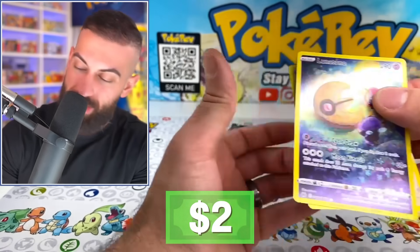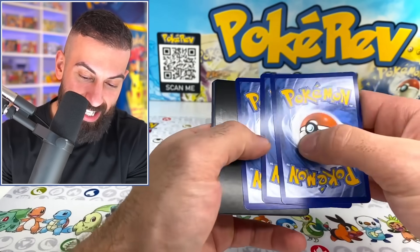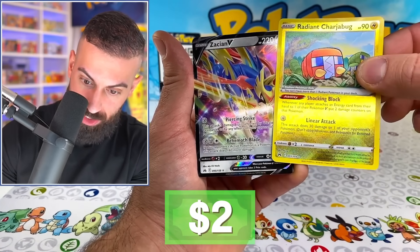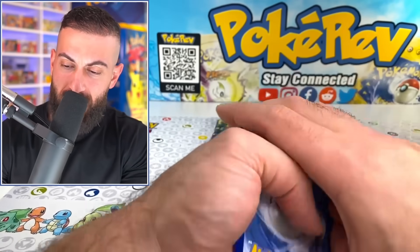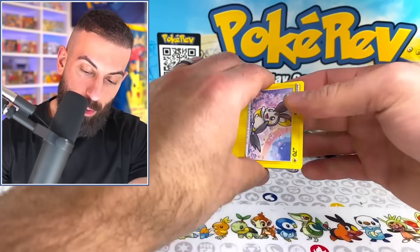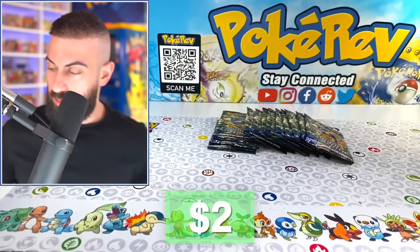We got Rockruff, Riolu, Lunatone, and a Trainer Gallery card - this box is fired! You know what, I'm feeling good. I'm gonna throw down fifteen more Crown Zenith packs I had sitting around and just keep this going. Dare I say another gold card? Probably not, but whenever we have good luck it kind of just seems to continue. Radiant Charba, and then we got a Zacian V right behind it. Of course I'm gonna give away all this stuff we pull in these packs too, so make sure you enter the giveaway.